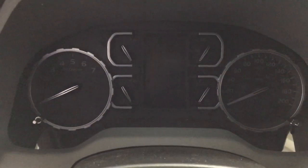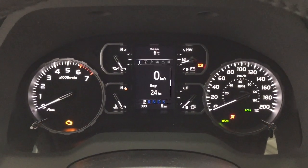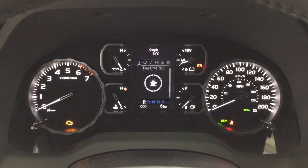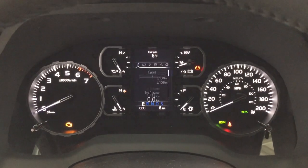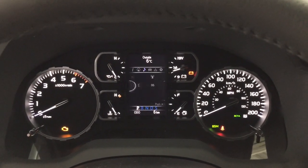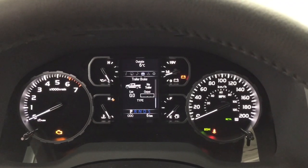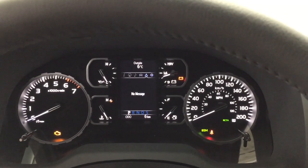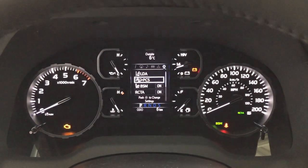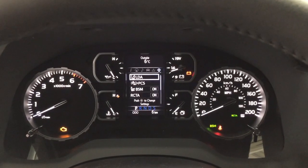Taking a look at the multi-informational display, you'll see a couple of different options. Scrolling through, you have your speedometer with distance to empty and your average fuel economy. You can also navigate to navigation, audio, lane departure alert with tire pressure monitoring, trailer brake, and messages. In the settings menu you'll find your lane departure alert, pre-collision system, blind spot monitoring, rear cross traffic alert, and a couple of additional features.